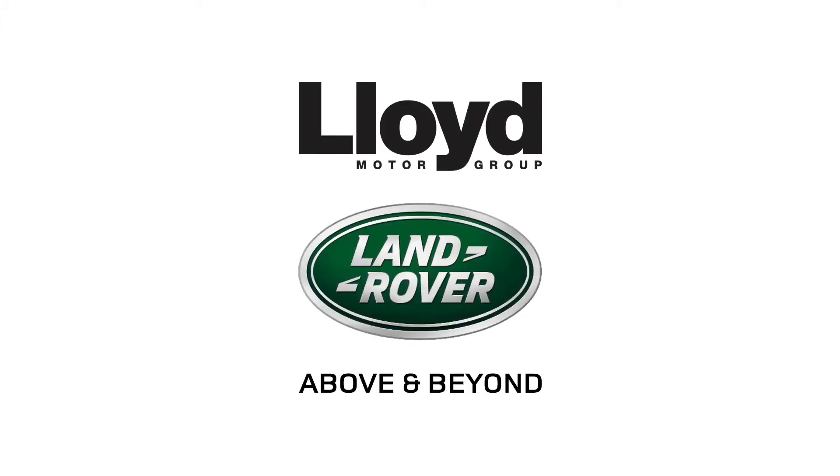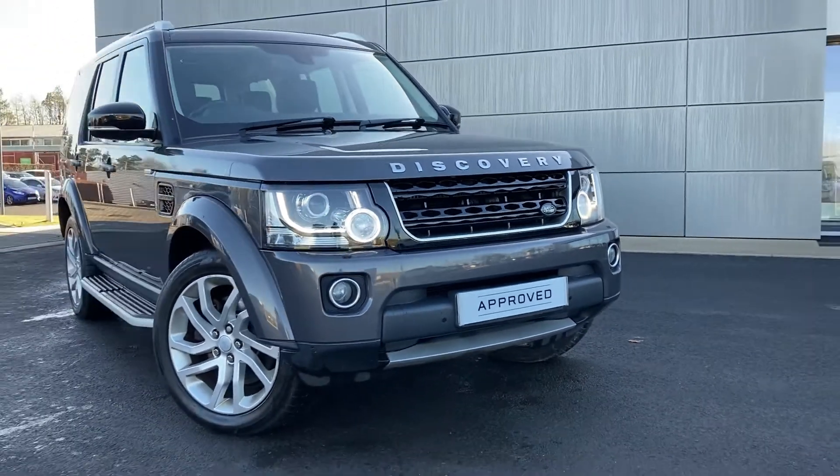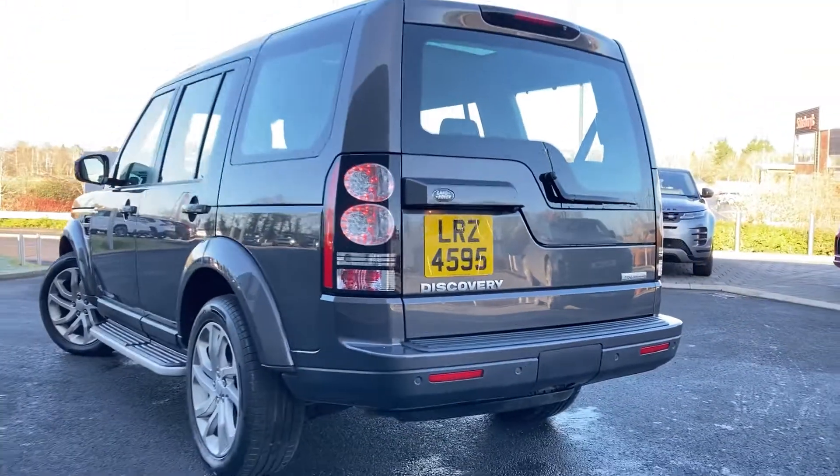Here in our forecourt at Lloyd Land Rover Kelso, we are pleased to present this Land Rover Discovery 3.0L STV6 Landmark, finished in Yulong Grey metallic paint with 20-inch 5-split-spoke silver alloy wheels.